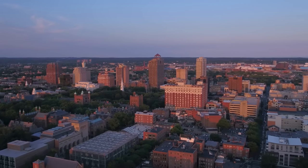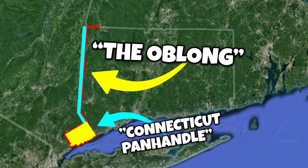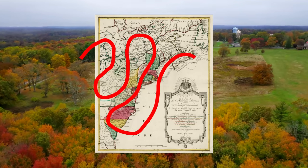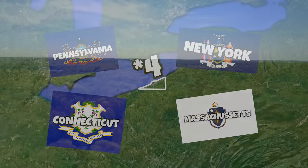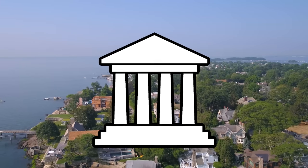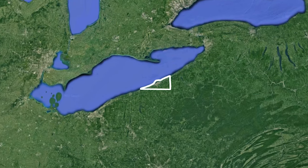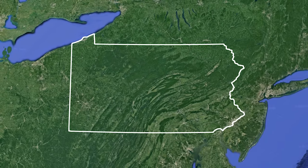But as a compromise for Connecticut getting this panhandle, New York got an equally sized amount of land. It's probably no surprise that in the past, many states and colonies used to have overlapping claims. But did you know that at one point, five states disputed the same area? In order to settle these disputes, the federal government pressured all these states to surrender their claims, and it was now owned by the federal government. Soon after, the federal government sold it to Pennsylvania to give them a coastline.